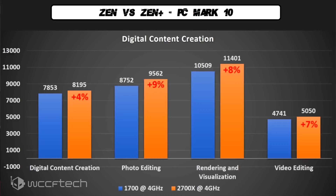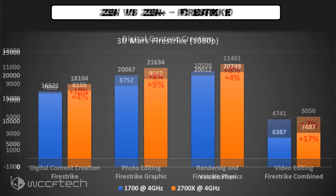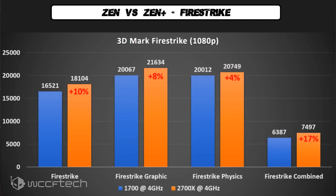The first generation Ryzen parts simply can't keep up even when pushed to the same clock rates. Now this demonstrates that second generation Ryzen CPUs aren't simply factory overclocked first Ryzen 1000 series parts, as some people have suspected.